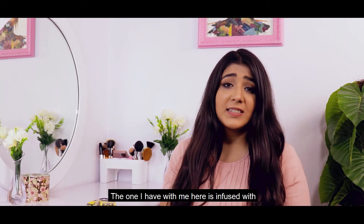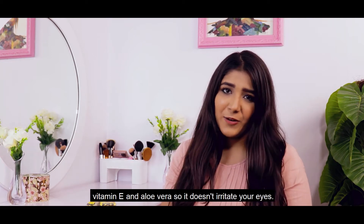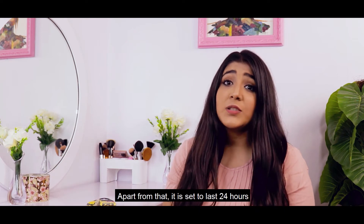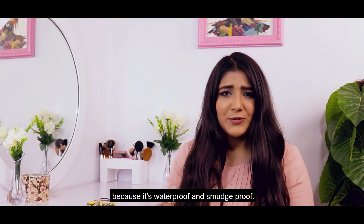This one I have with me here — it's infused with Vitamin E and Aloe Vera, so it doesn't irritate your eyes. Apart from that, it's set to last 24 hours because it's waterproof and smudge proof.